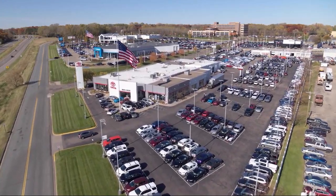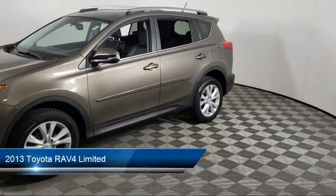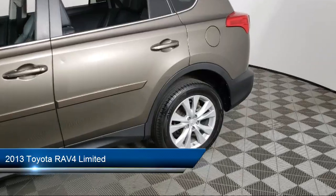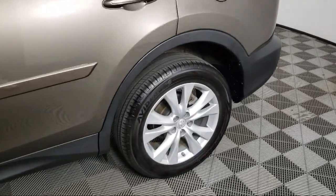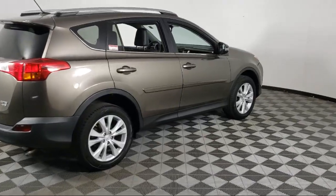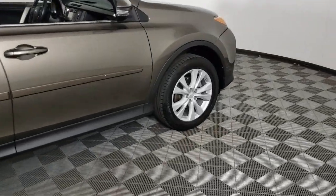Invergrove Toyota welcomes your interest in one of our great vehicles that comes equipped with all-wheel drive, keyless entry, rear spoiler, air conditioning, traction control, power windows, cruise control, CD player, daytime running lights, heated side mirrors, and much more.